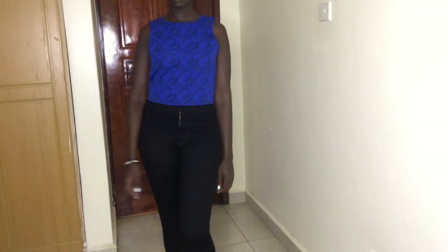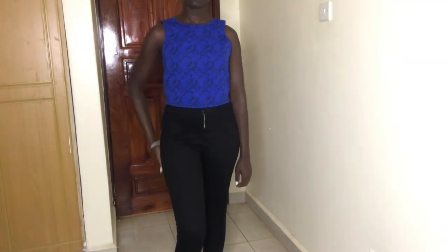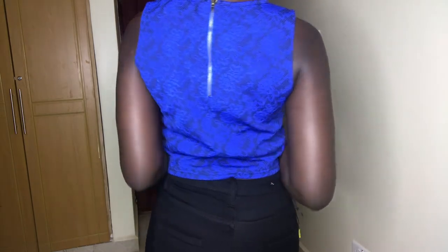Giving you that modest look that you want. High-waisted jeans are one of the easiest things to pair with crop tops because I feel like they mesh really well. For example, most of the crop tops in this video I would wear with a pair of high-waisted jeans.